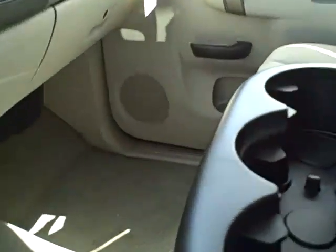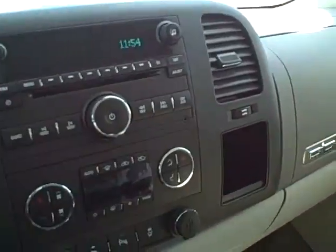The odometer currently states five miles. The truck also has several hidden compartments throughout for your convenience.